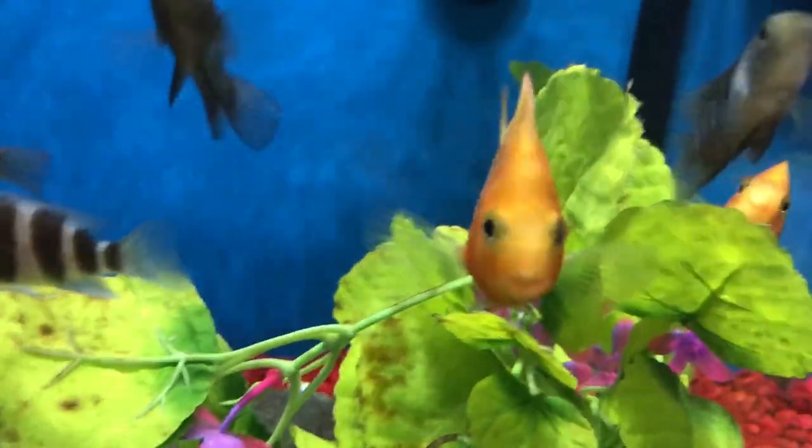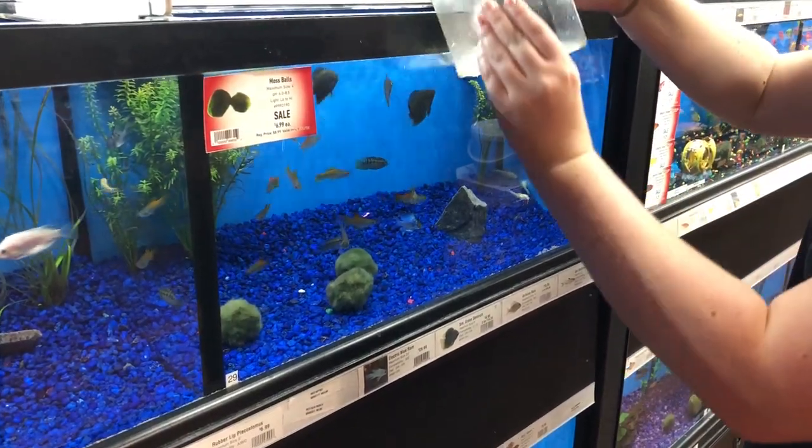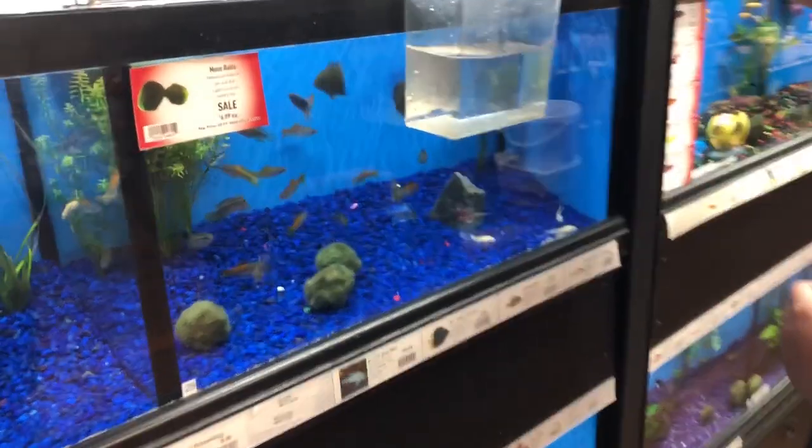I've never seen him unspotted. There he is. He's just too small. Come on here, bud.